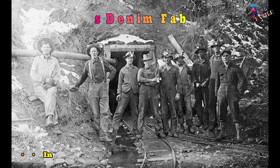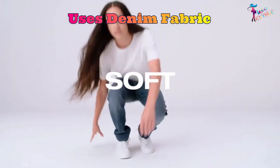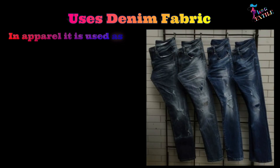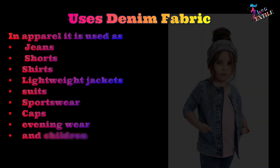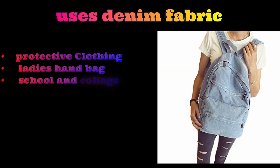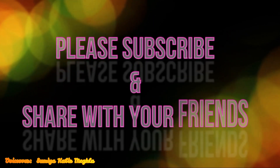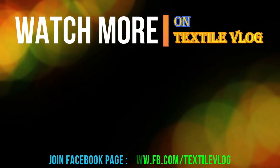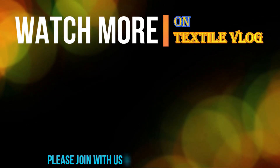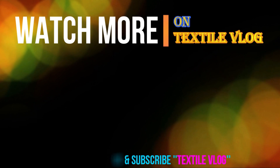In the past, denim was used by workers as safety wear, but day by day its acceptability is increasing among consumers. In apparel, it is used as jeans, shorts, lightweight jackets, suits, sportswear, caps, evening wear, and children's clothing. It is also used in making protective clothing, ladies' handbags, school and college bags, travel bags, and seat covers. Thanks for watching — if you are not a subscriber of Textile Vlog, please subscribe, and if this content is helpful, please share with your friends.